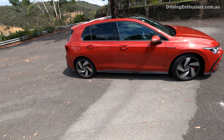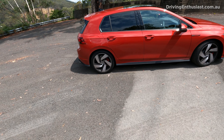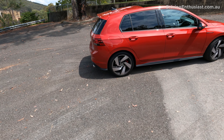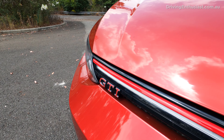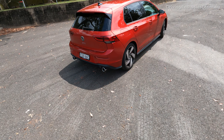The Golf GTI had a bit of a rough upbringing because in the beginning the Volkswagen bosses didn't actually want a performance model. It took a couple of engineers and the press and marketing department to put something together in the background without actually having approval, because they saw the opportunity to offer customers something that was fast, practical and fun.